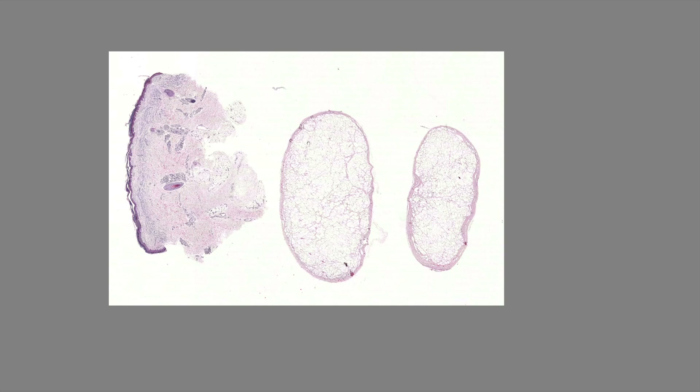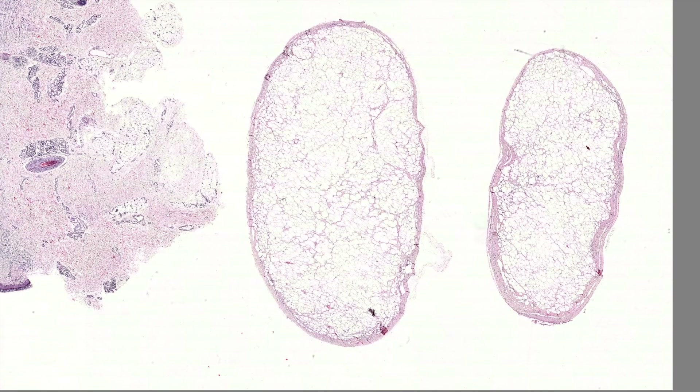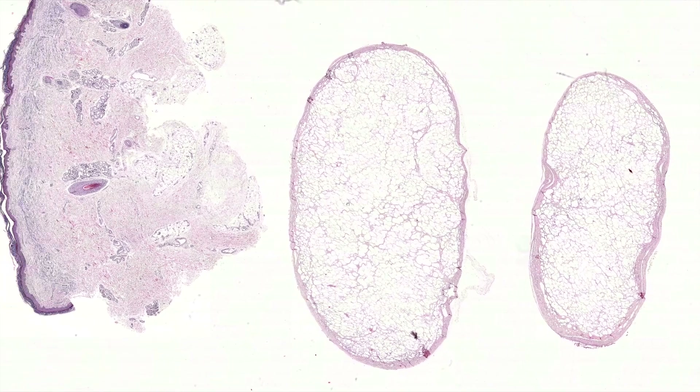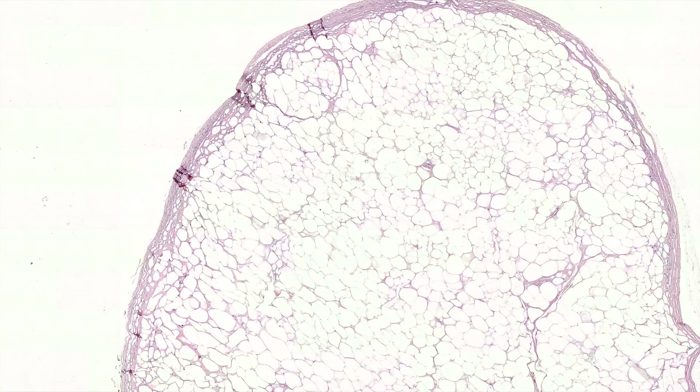Case 12 is one that's best viewed from low power. The cells are a little bit smaller, but you have this nice walled-off fibrous capsule. So this would likely be an encapsulated fat necrosis, maybe in the breast area from trauma or something like that.